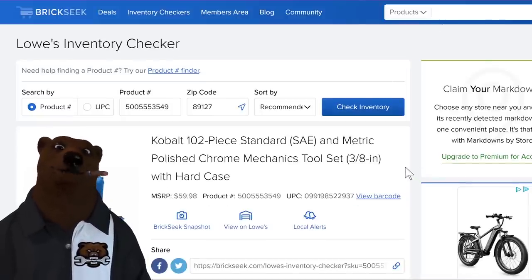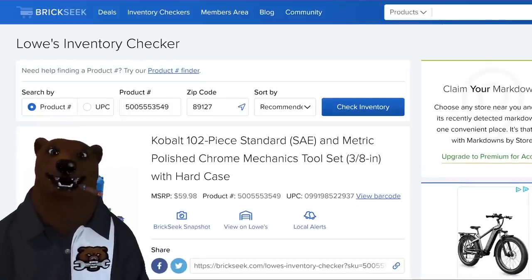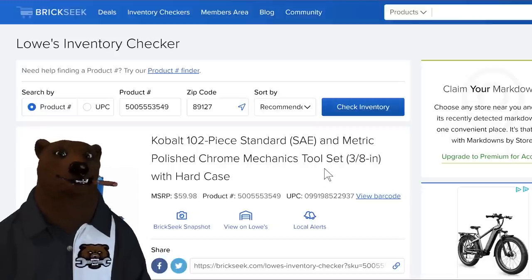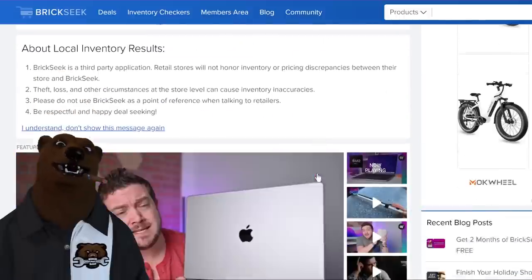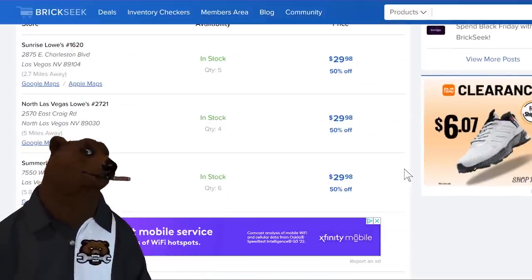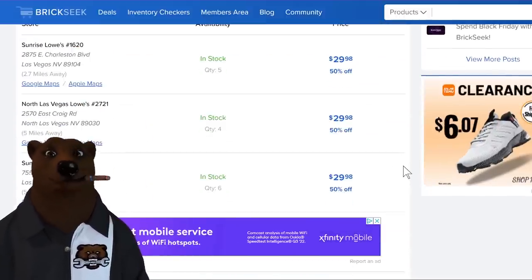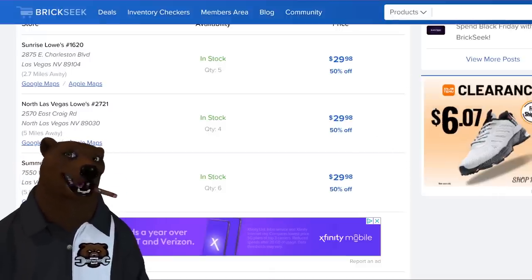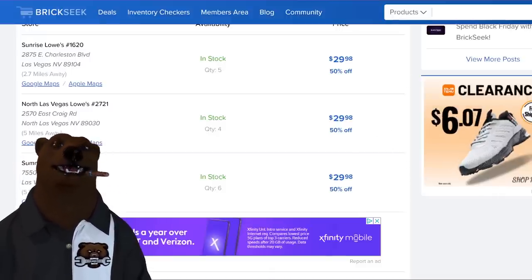Over at Lowe's we've also got the Cobalt 102-piece SAE and metric polished chrome ratchet mechanic's set — ratchet, sockets, screwdriver, and case. Normally $60, it's showing up at $30 — 50% off, your mileage may vary on availability. With some birthdays coming up, maybe I'll grab that for the missus.